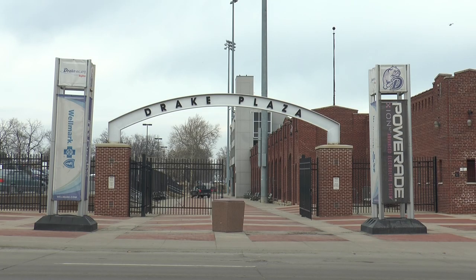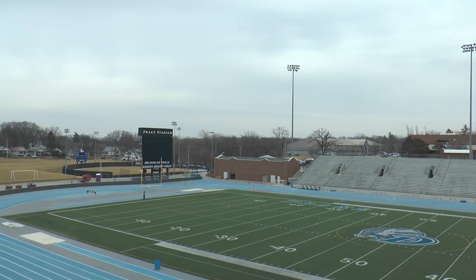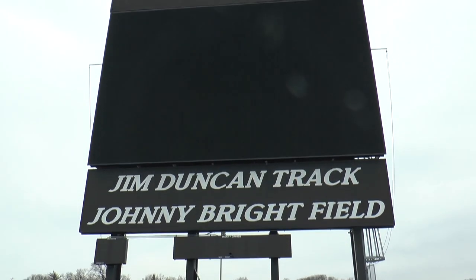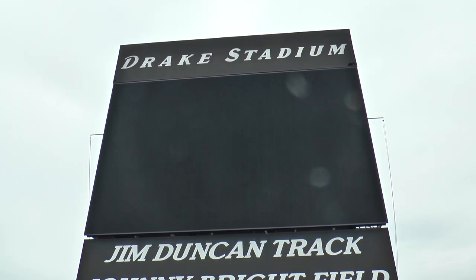Shortly after the last football season, the old video board was taken down, making room for a new, larger, higher quality replacement. While Doctronics built and installed the board, it was Drake facilities and electricians who continued and completed the installation process. What fans won't see is the new, high-tech equipment that accompanies the board and is housed in the control room.